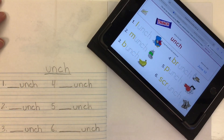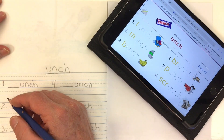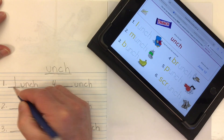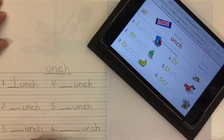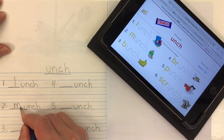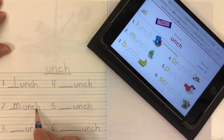Let's go ahead and copy in our six words. Word number one is lunch, so I just need an L there — lunch. Word number two is munch, so an M sound, letter M — munch.